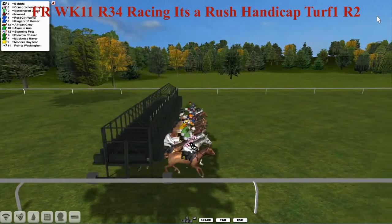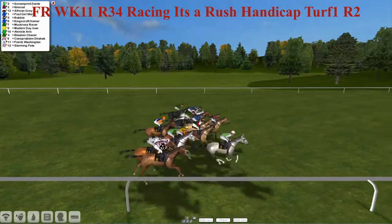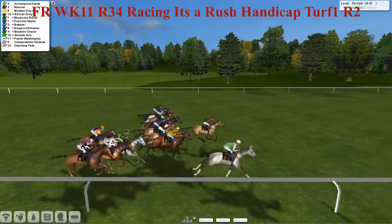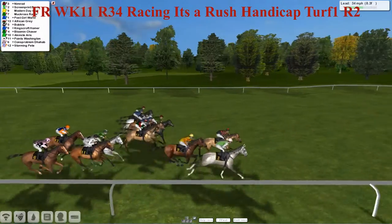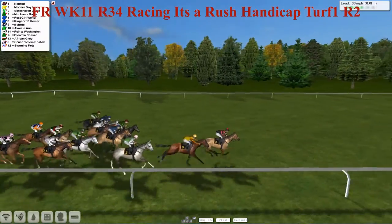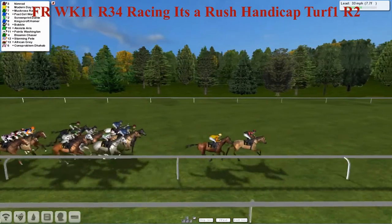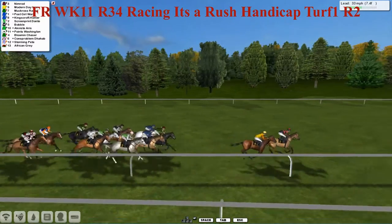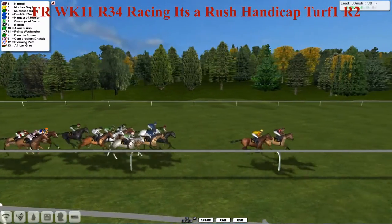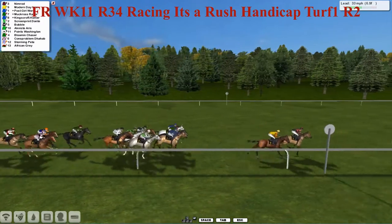And they are off. Good start on the near side by Screen Print Dante, your favourite, from Nimrod, who likes to get to the front. These two have burst out trying to get to the front. Modern Day Icon is in between them. But Nimrod, as usual, has found that spot out in front. Monday Icon just keeping Nimrod off the rail, however, and trying to get back in front. They've created a two-to-three length gap already from Muckross River.